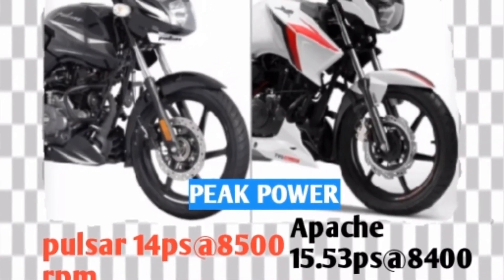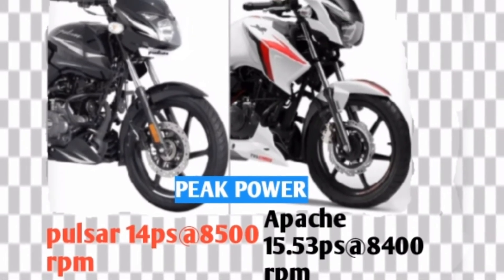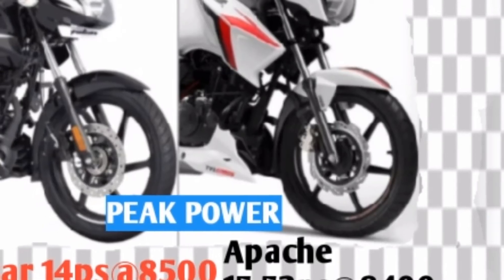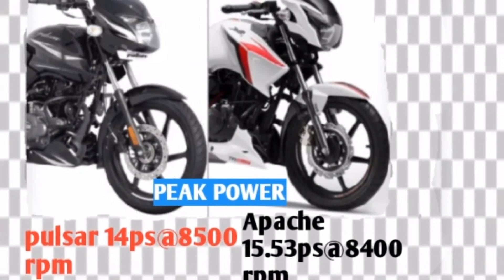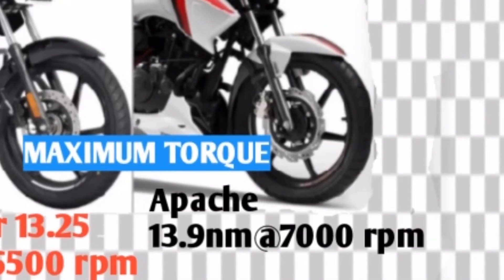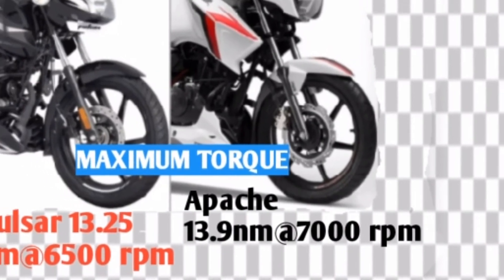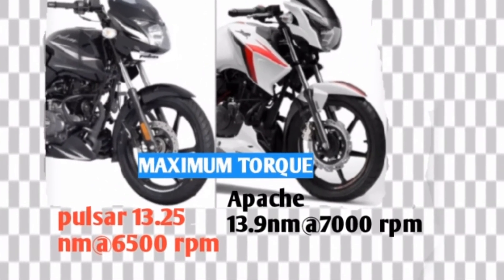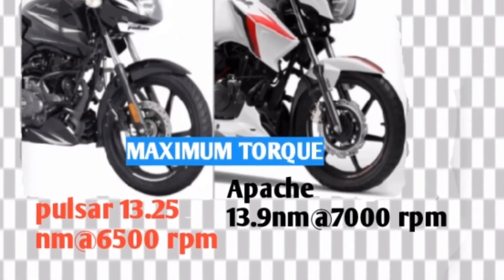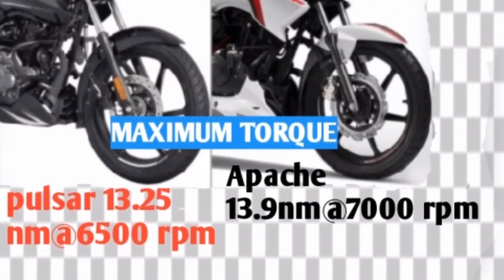Peak power: Pulsar 14 PS at 8,500 rpm, whereas Apache 15.53 PS at 8,400 rpm. Maximum torque: Pulsar 13.25 Nm at 6,500 rpm and Apache 13.9 Nm at 7,000 rpm.